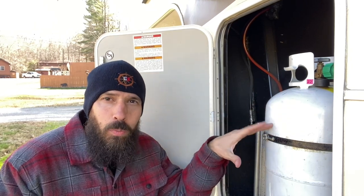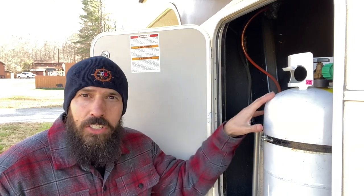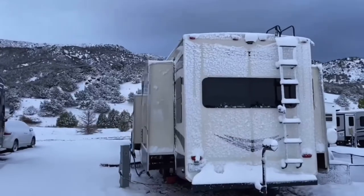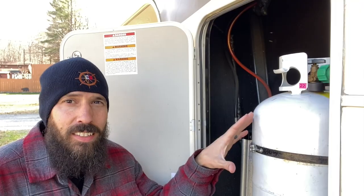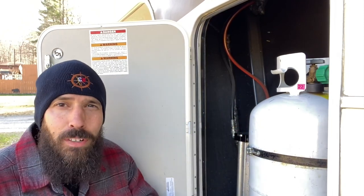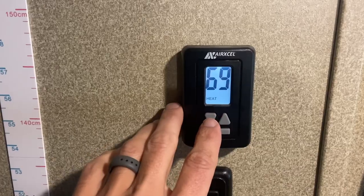Propane — your propane furnace is going to be your primary source of heat in almost all RVs. You can have different sized tanks: 20-pound, 30-pound, 40-pound. We have two 30-pound tanks, one on each side. We could actually fit a 40-pound tank in here. The bigger the tank, the less often you have to go fill up. When it was really cold in Idaho with snow on the ground, we'd go through two 30-pound tanks about every three days.